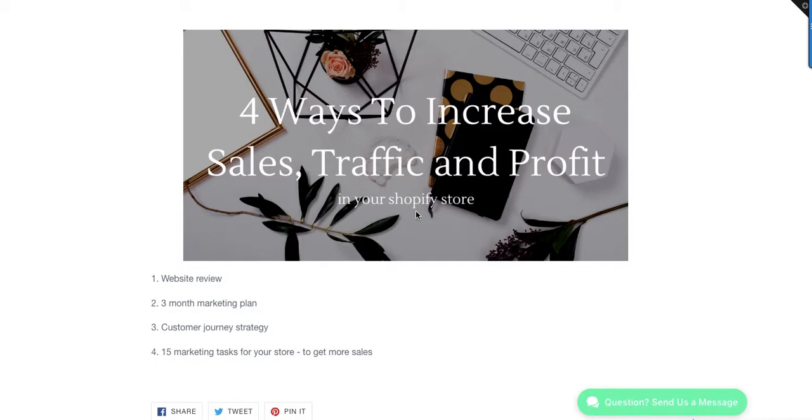The first thing we actually do is a website review, then we recommend a three-month marketing plan. It's a one-page marketing plan, and the reason I believe in this is that once you create a big marketing plan of 20 pages you're never going to look at it again. I recommend just doing quick one-page marketing plans that will take you forward for the next few months.